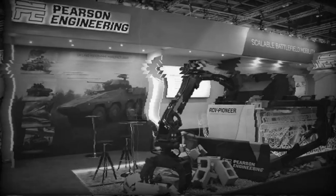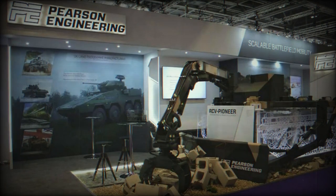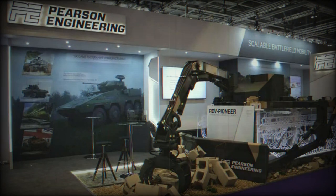Remarkably, two soldiers can fit or remove the RCV Pioneer from an RCV in just about 30 minutes. Another advantage is its independence from the host platform's hydraulic power. It comes equipped with all necessary hydraulic controls for mission-specific tools like plows, dozer blades, and excavator arms.